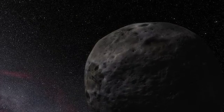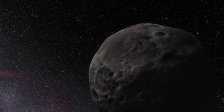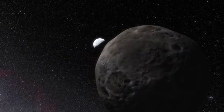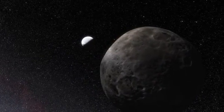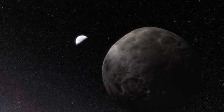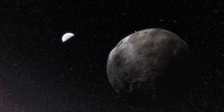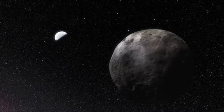Because Eris also has a moon, called Dysnomia, astronomers have been able to calculate the mass of Eris by a careful study of this moon's orbit. Using the new diameter and known mass, they then calculated the density of Eris, which now appears to be greater than astronomers had previously thought. Eris seems to be a rocky body surrounded by a thick mantle of ice.